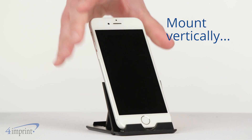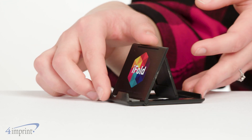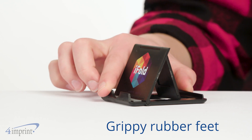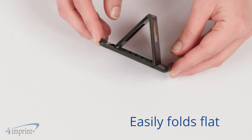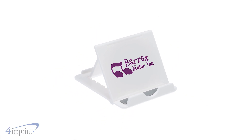Your phone can sit in the rest vertically or horizontally, and grippy rubber feet keep your stand firmly in place. When you're all done using it, it easily folds back together. Your logo shows up as a one-color imprint on the front of the stand.